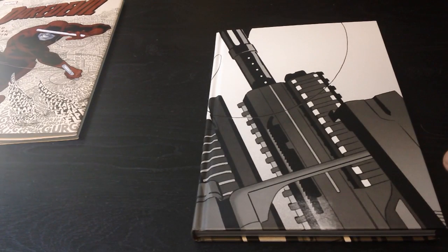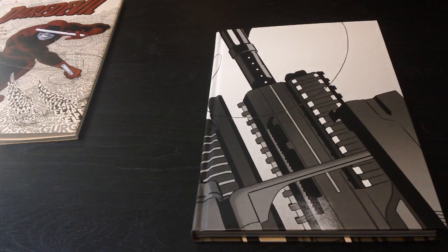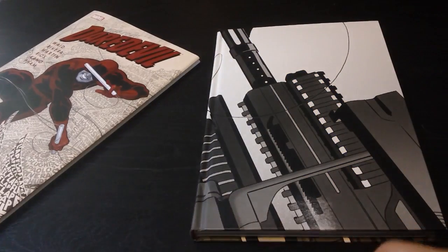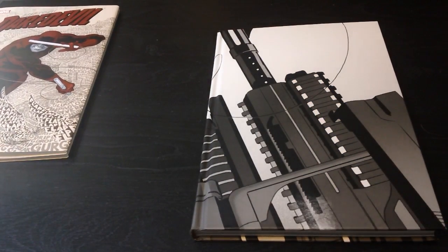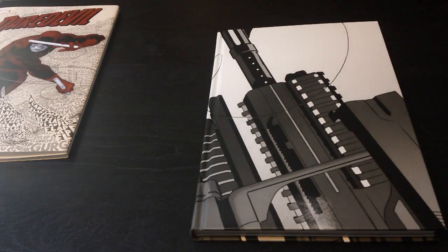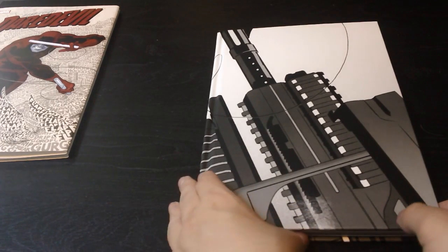If you want to get Daredevil by Mark Waid — basically the last series and the current series — look for the more expensive one. I believe it retails for $34.99, though you can find it cheaper. They have two volumes out so far, and volume three I believe comes out soon and will round up the rest of the series, so you can collect the entire thing in just a few volumes.